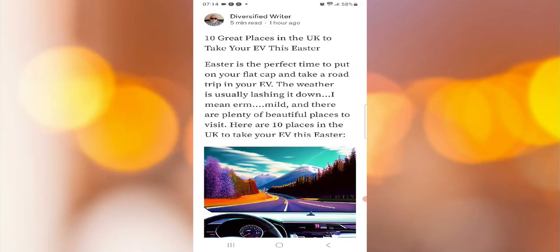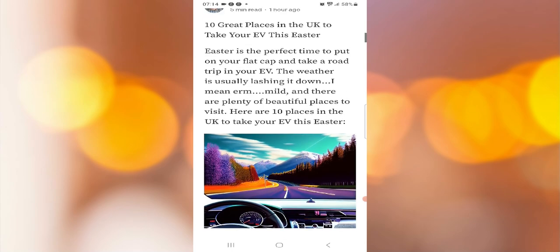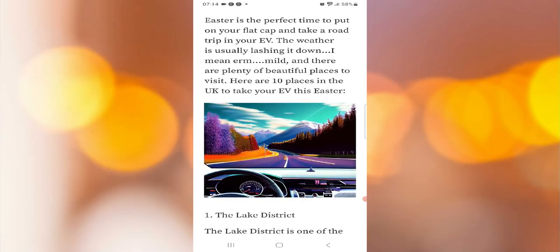10 great places in the UK to take your EV this Easter. Easter is the perfect time to put on your flat cap and take a road trip in your EV. The weather is usually — let's say mild — and there are plenty of beautiful places to visit. Here are 10 places in the UK to take your EV this Easter.